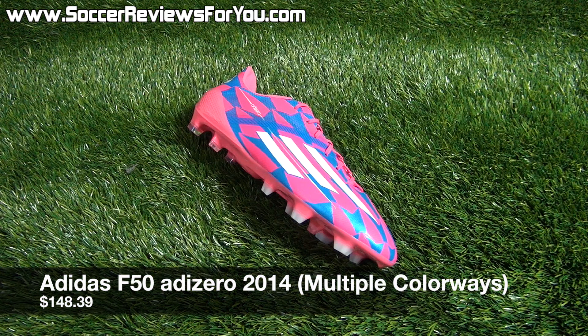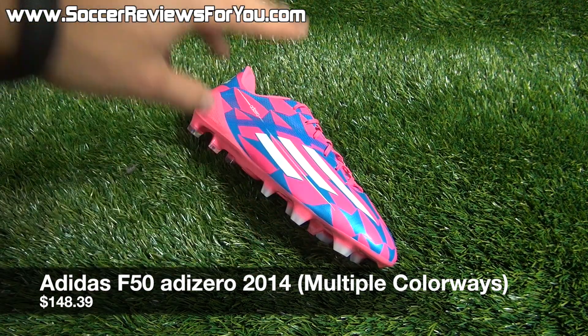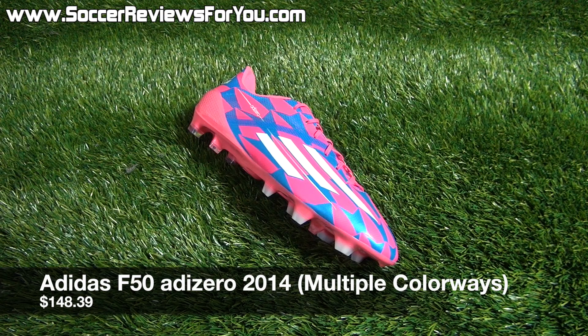The next deal is on the 2014 Adidas F50 Adizero in two colorways. Right now you can pick up either the very popular pink and blue colorway or the Black and Solar Gold colorway on sale for $148.39, as opposed to the normal $200 retail price. So you can save over $50 on a brand new pair of F50 Adizero in one of the most recent colorways. At $150, you really can't go wrong.